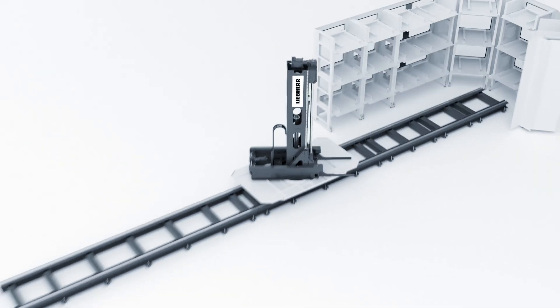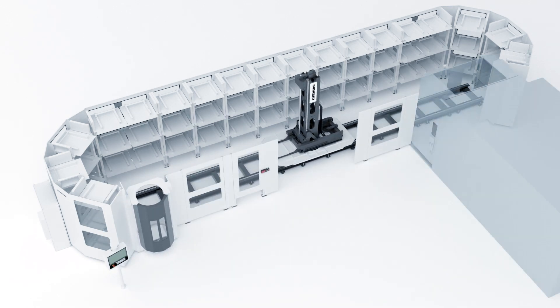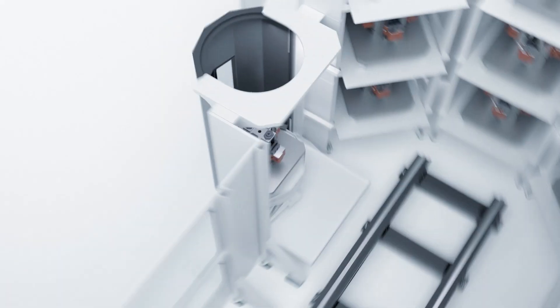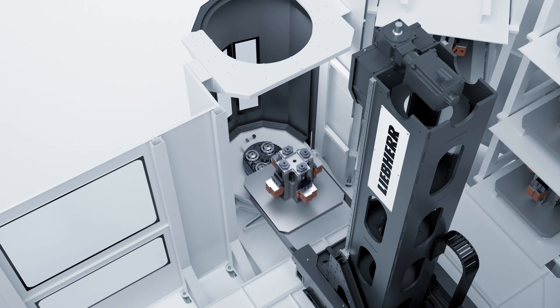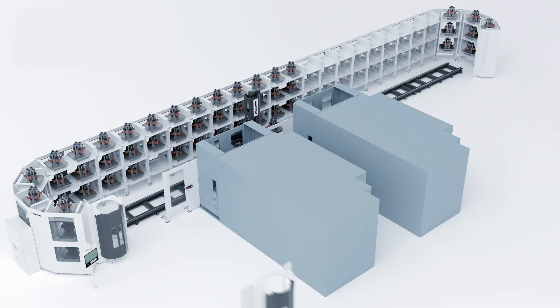In order to realize short delivery times, the PHS Allround adheres to a strict modular design. Nevertheless, diverse combination options enable the right solution for almost every application. It can be configured on demand and extended at any later time.